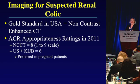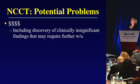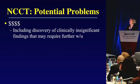In the United States, the gold standard for evaluating renal colic has been non-contrast CT. In 2011, the American College of Radiology gave appropriateness ratings on a scale of one to nine — non-contrast CT received an eight and ultrasound plus KUB received a six, although they did note in the small print that ultrasound should be preferred in pregnant patients. The question is what is the problem or potential risk of following this approach — and that's really what I'm here to discuss. This approach is very expensive, including not just the cost of the CT but also the cost of discovering clinically insignificant findings that may require further workup.